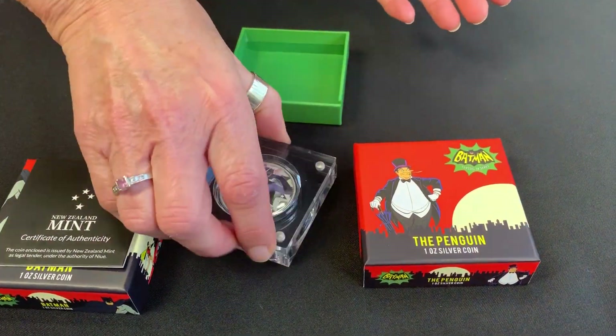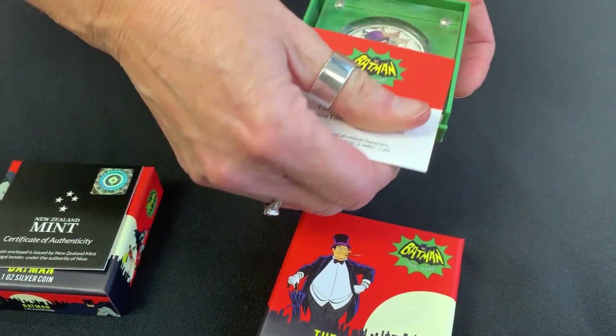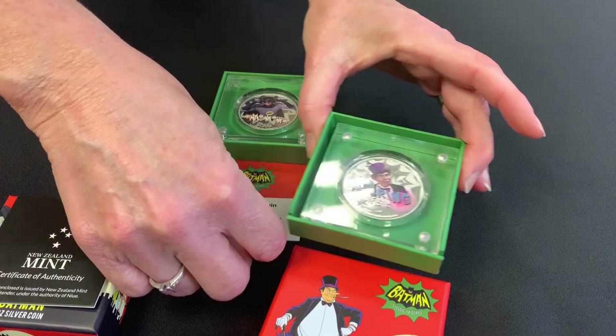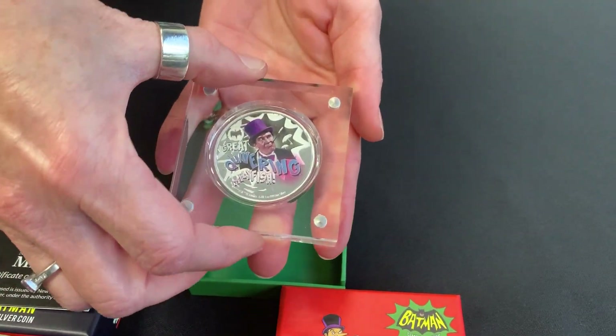And then I will just show you the Penguin. Obviously, same packaging. Same deal with the certificate. And then inside, you've got that Penguin coin.